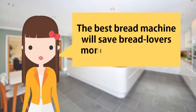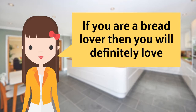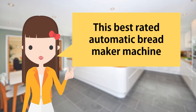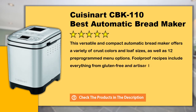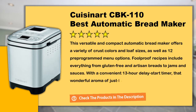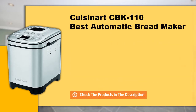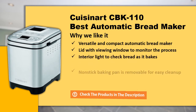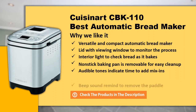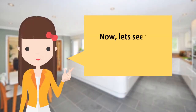The best bread machine will save bread lovers money in their own life. If you are a bread lover, then you will definitely love this best rated automatic bread maker machine. Now, let's see the features of this great product.